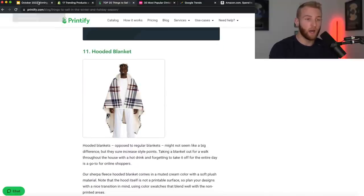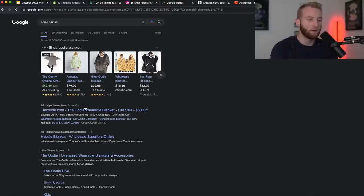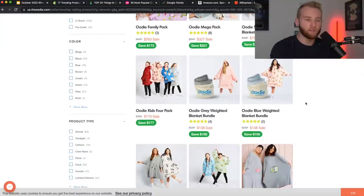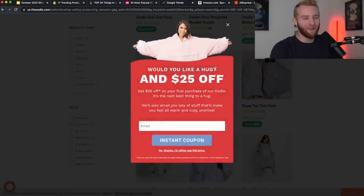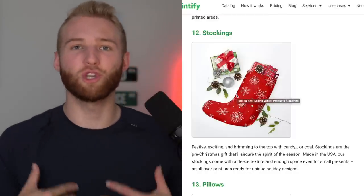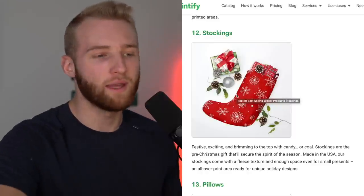There's a main company called the Oodie — a hoodie blanket that's been very viral for a long time. I believe the founder is Dave Fogarty. They're kind of the original. They sell it at a premium because they are the brand — just like how a certain car company can charge more, Gucci is Gucci. They even have a pop-up that says 'Would you like a hug and $25 off?' — great pop-up. You can get a lot of ideas from different brands. I probably wouldn't sell stockings — it's too trendy and doesn't have longevity.